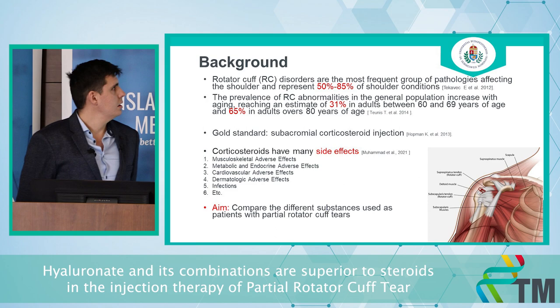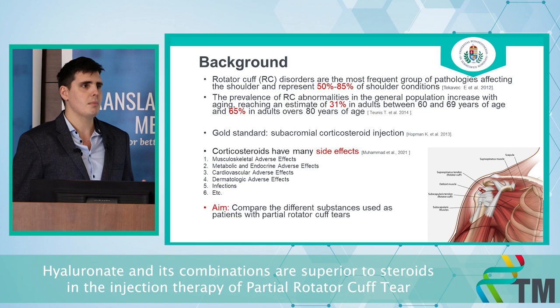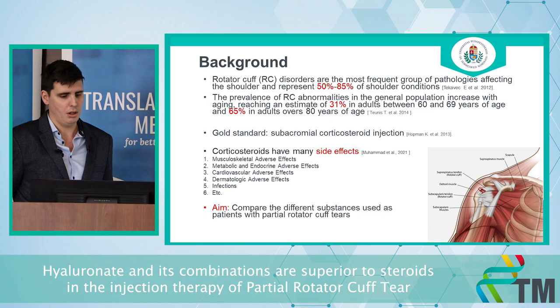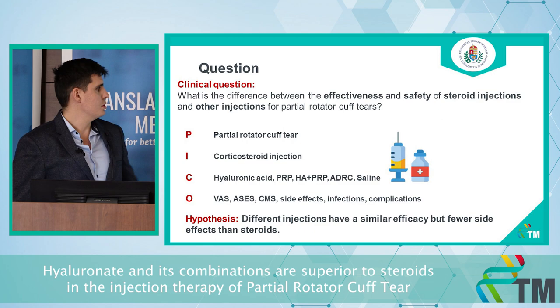Rotator cuff disorders increase with aging, and the first-line treatment is conservative management. The gold standard in current practice is the subacromial corticosteroid injection. Corticosteroid injections have many side effects, as most of you know. Our aim is to compare different substances used in patients with partial rotator cuff tears and to substitute the steroid injection with other agents.